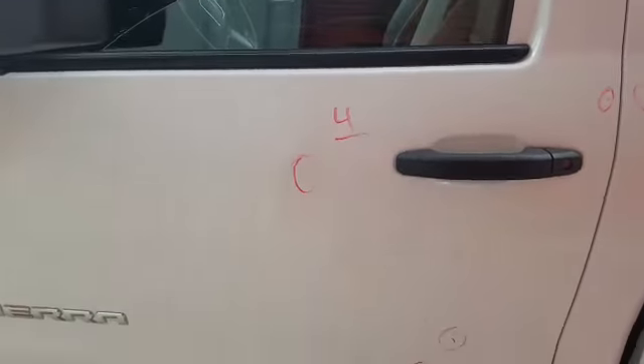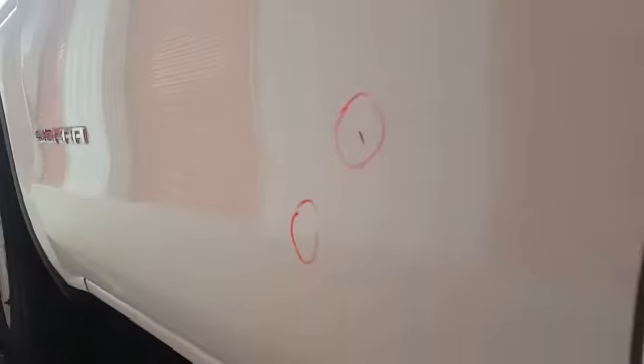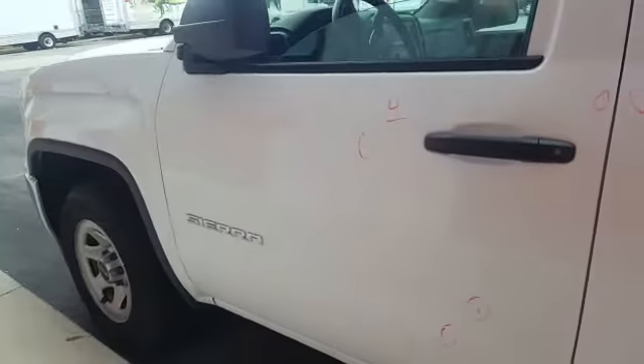We have four dents on the left front door. One on the body line down here. Other than that, the rest of them are simple.